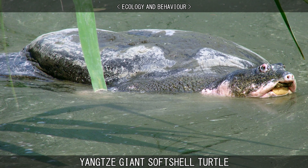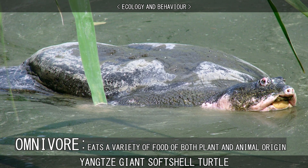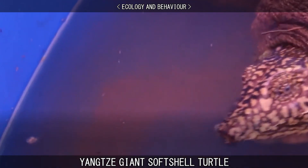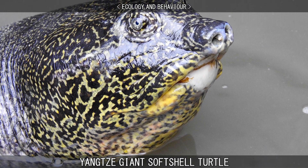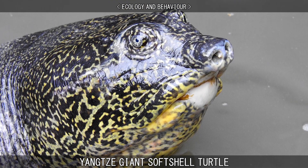As with most turtles, it is an omnivore, subsisting on fish, crabs, snails, frogs, water hyacinth and leaves. Despite its massive size and distinctive appearance, this species is extremely secretive and only rarely comes up to breathe, preferring to stay submerged deep underwater, making identification in the wild very difficult.